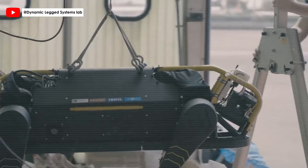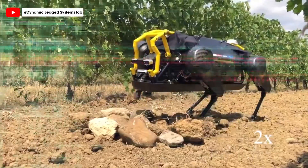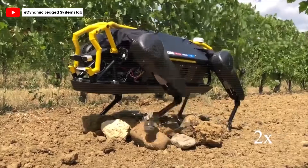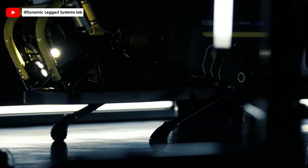HiQ Real is designed for a range of applications, from disaster response and agriculture to decommissioning and inspection in rough terrain. It represents the future of quadruped robotics, combining IIT's expertise in legged robots with MOOC's advanced actuation solutions, paving the way for next-generation robotics.